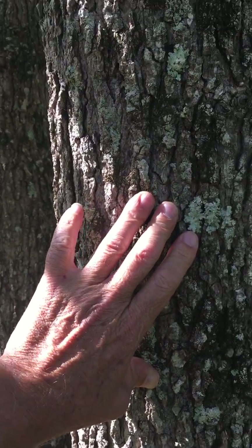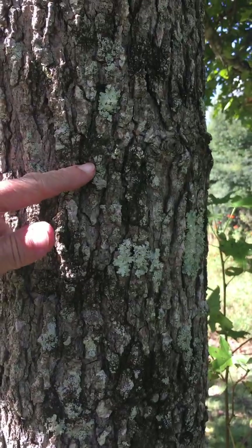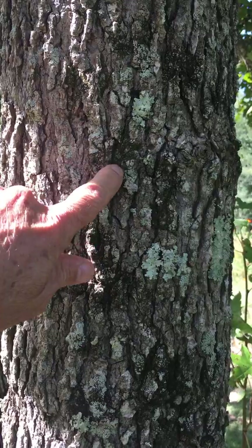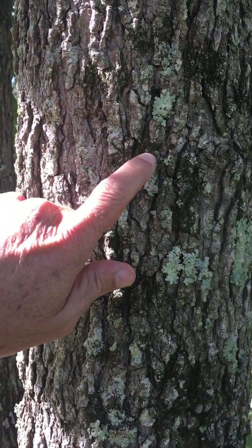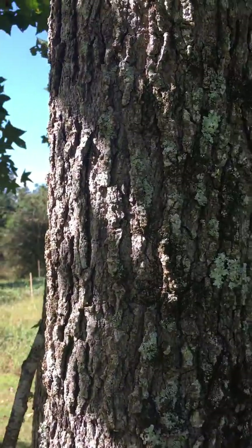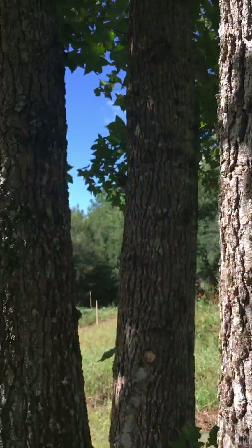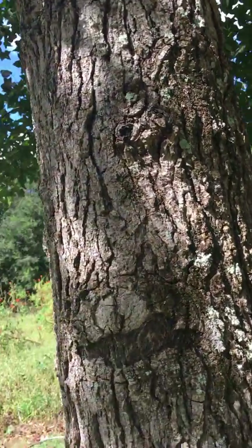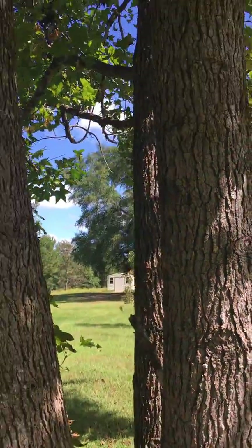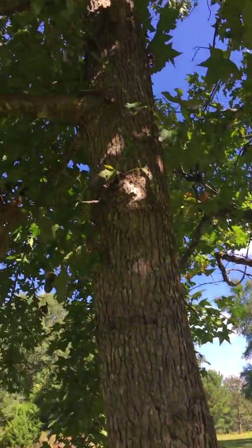In olden days they used to give that sap to the kids to use as something like chewing gum. So it's a really useful medicinal tree. I don't know if it grows everywhere in the United States, but I know everywhere in the South you'll see these growing.